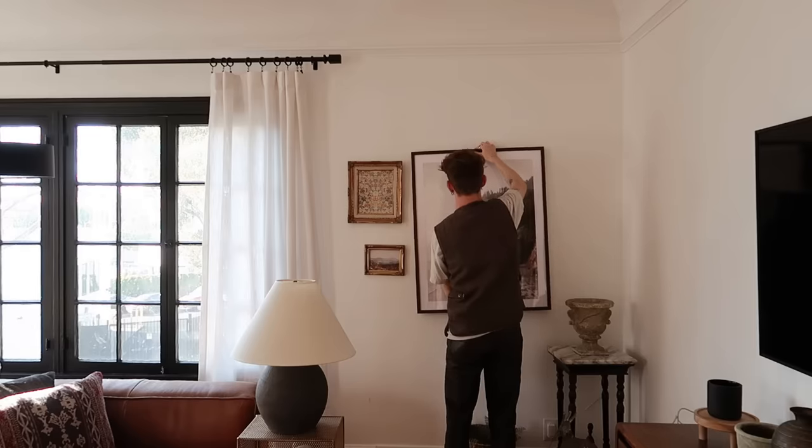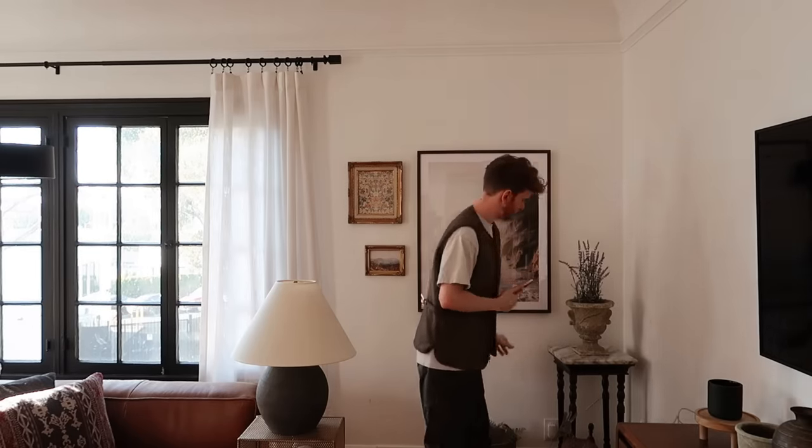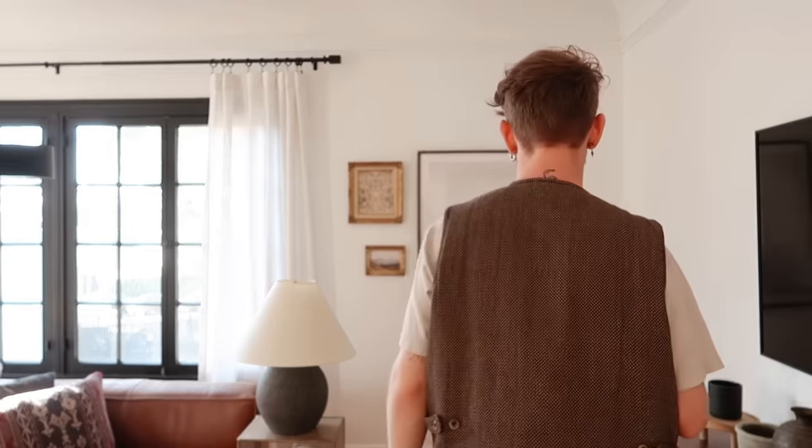The apartment is coming along really nicely. I redid this little area and added the artwork instead of the peacock mirror since it fits the vibe better. I want to head over to Target for one or two throw pillows and maybe a couple of accessories for the table, and then we can work on the dining room.